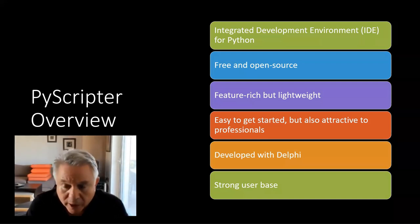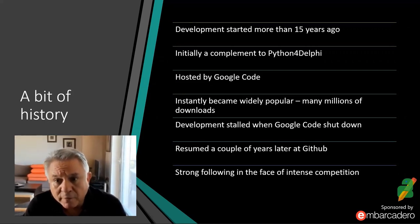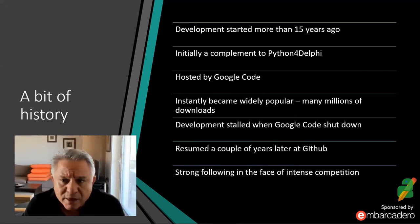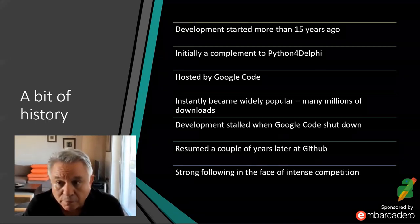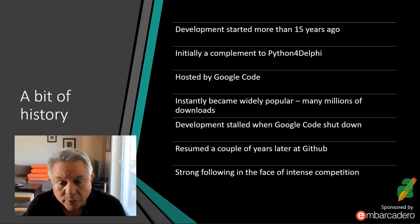PyScripter is not a new tool — it's been around a long time and has an established user base. Development started long ago, associated with the sister project Python for Delphi. It became an overnight success with millions of downloads from Google Code, until Google Code shut down around 2016, which was a major blow since its homepage and download site were broken. Over the next couple of years it moved to GitHub, development started again, and it's very active now. Downloads from SourceForge in the last five to six years are more than 1.2 million.